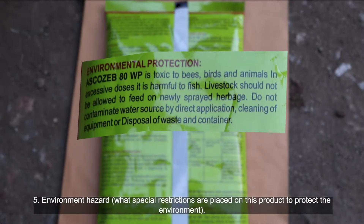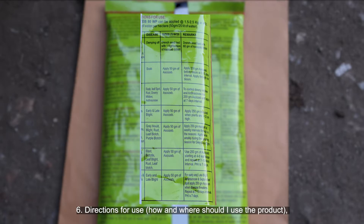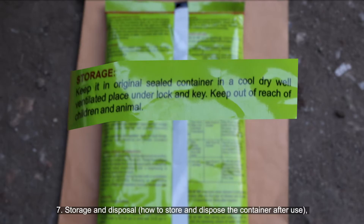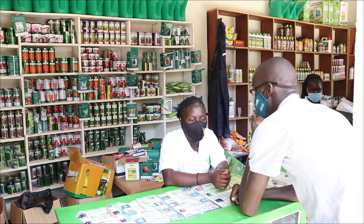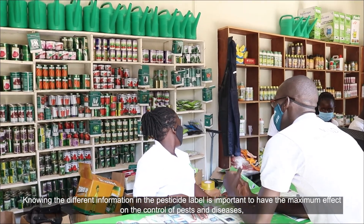Five — environmental hazards: what special restrictions are placed on this product to protect the environment. Six — directions for use: how and where to use the product. Seven — storage and disposal: how to store and dispose of the container after use. Eight — manufacturer's contact information: how to get in touch with the company.